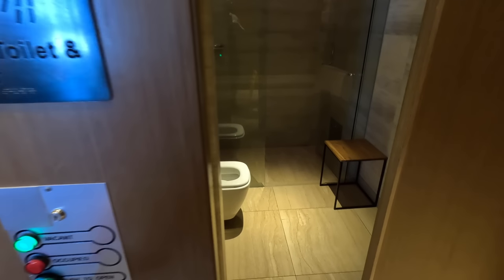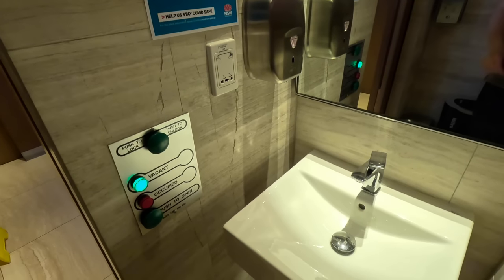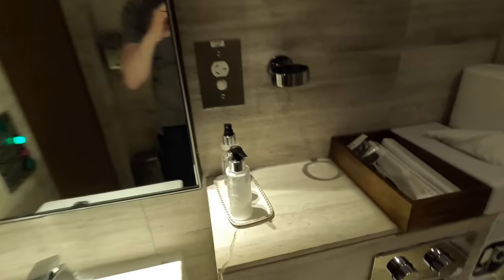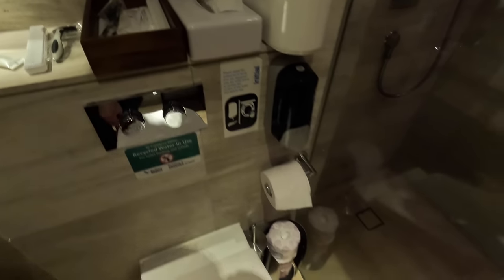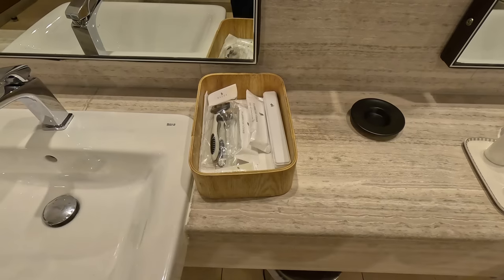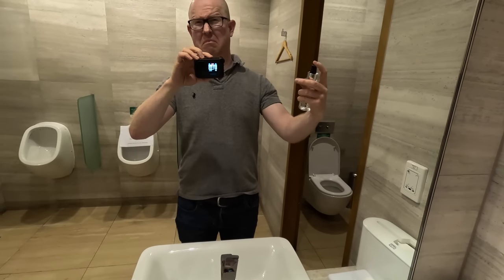There are also several showers available, which you don't need to book as there are usually minimal passengers in here. On board there's a number of Lalique branded products for your cleanliness, plus shaving blades, shaving cream, and toothbrushes and paste. Moving around to the shower, there are more products and also a ceiling-mounted rain shower head. I really like these as the water is spread over a large area, so you're not having the pressure aimed directly at the top of your head. In the toilets there are also the same amenities.